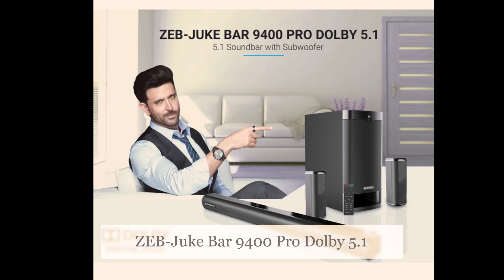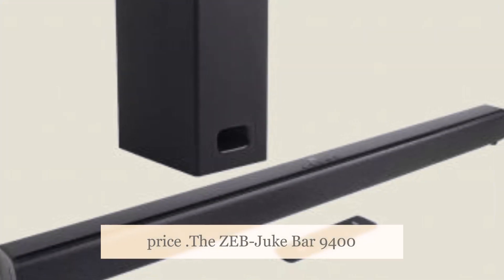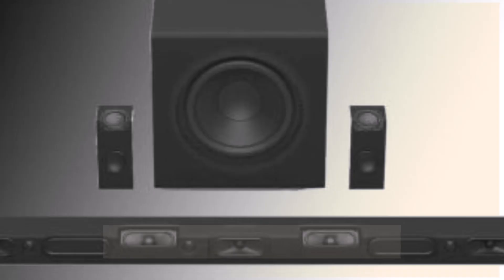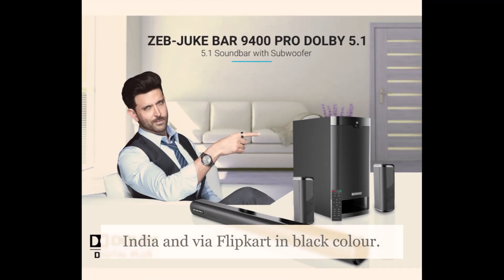The Zeb Juke Bar 9400 Pro Dolby 5.1 Soundbar price in India is set at Rs. 13,999. It is available to purchase at leading retail outlets across India and via Flipkart in black color.